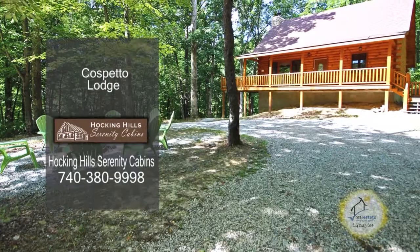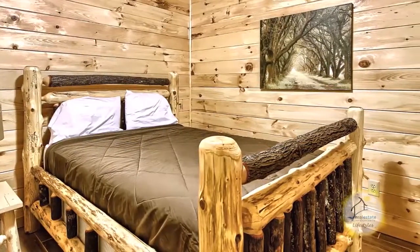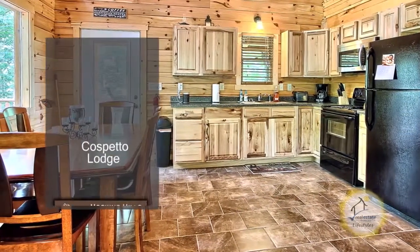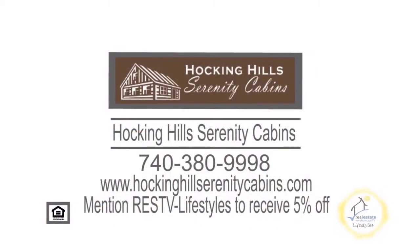Serenity Cabins and Lodges offers 12 stunning cabins and lodges in Hocking Hills. Caspeto Lodge sleeps 12 and has three full baths. The fully equipped kitchen includes a dishwasher, microwave, and more. The vaulted great room is accented with a fireplace. Reserve your cabin or lodge today and mention Real Estate Showcase TV Lifestyles to receive a 5% discount.